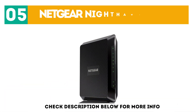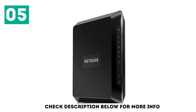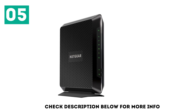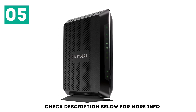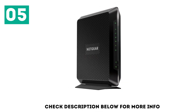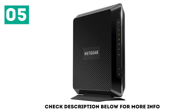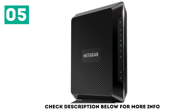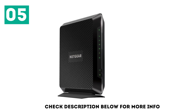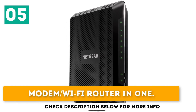At number 5: the Netgear Nighthawk C7000. The C7000 isn't the fastest cable modem and Wi-Fi router in Netgear's Nighthawk line, but its speeds are more than enough to support even the most advanced games. For the fastest connection, you'll want to plug your device directly into the Nighthawk modem using one of its 4 gigabit ethernet ports. It also sports 2 USB ports. Don't write off this modem's built-in Wi-Fi router — if you want to have multiple gaming devices connected at once for a LAN party, it's much easier to use a Wi-Fi network than to run cables through multiple rooms. With this modem, you'll get network coverage for 1,800 square feet without losing virtually any speed. Fast speeds. Tons of ports. Modem/Wi-Fi router in one.